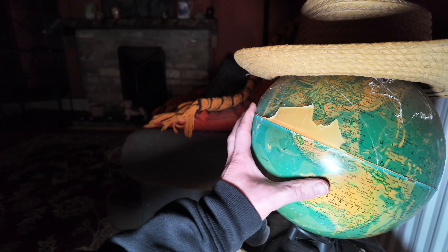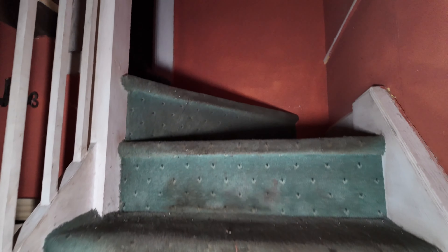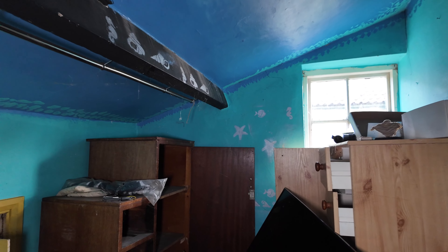Look at that. Nice room here. It's a little room, isn't it? This room's tiny. Is it a room or just a cabinet?